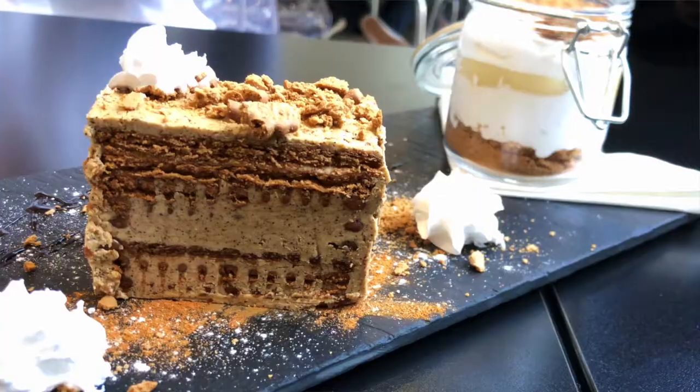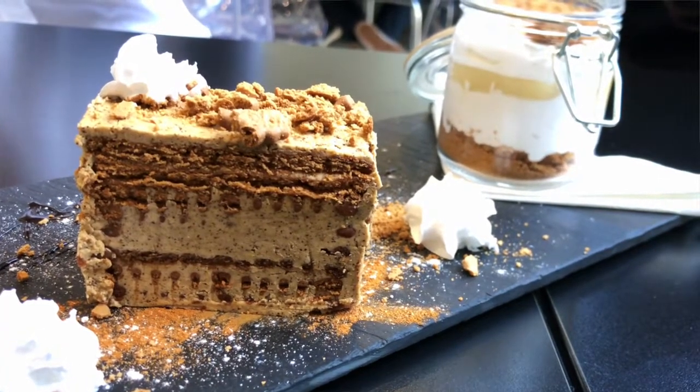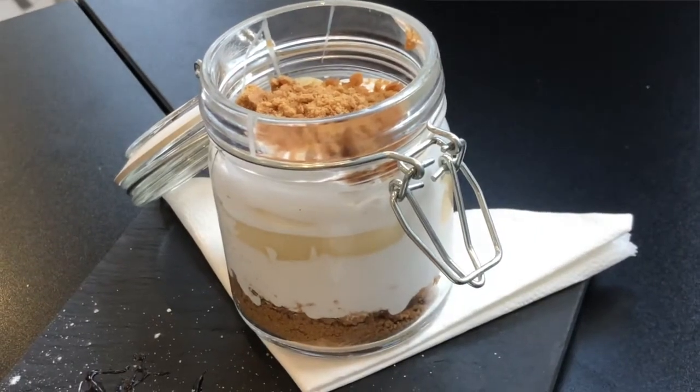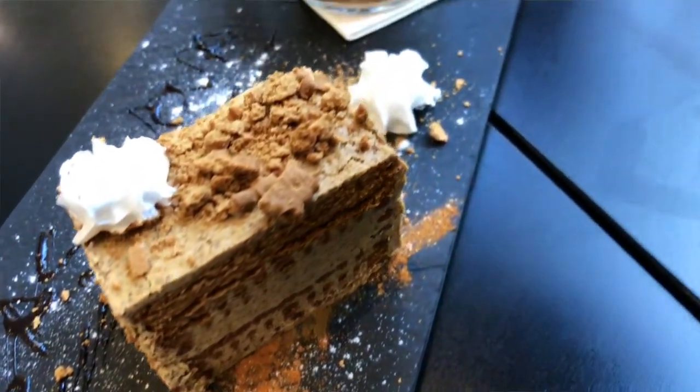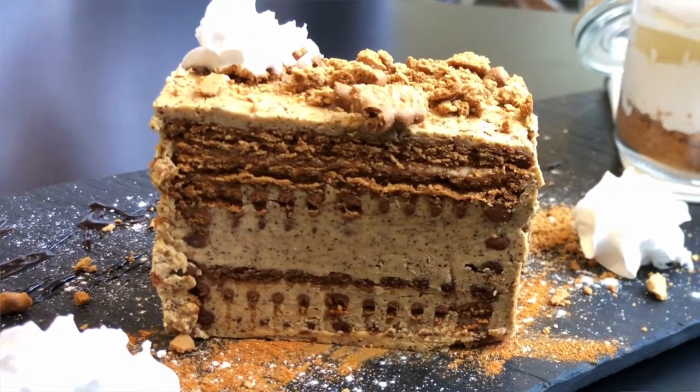Even though it's my first time trying it — and y'all know I love dessert — they have two vegan dessert options and I wasn't gonna leave without trying one. One comes in a super cute little jar: it's like a cake crumble on the bottom, vegan whipped cream, and a nata, which is like a custard. The second is a cake that has cinnamon and coffee, also with whipped cream.